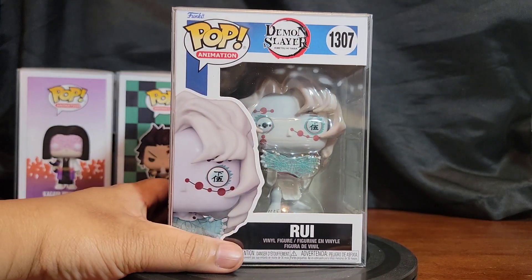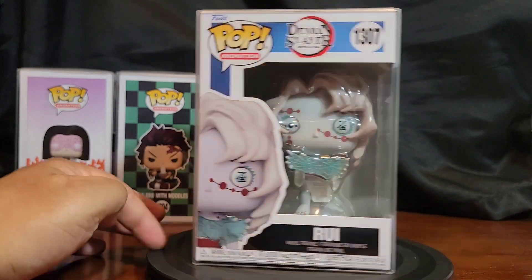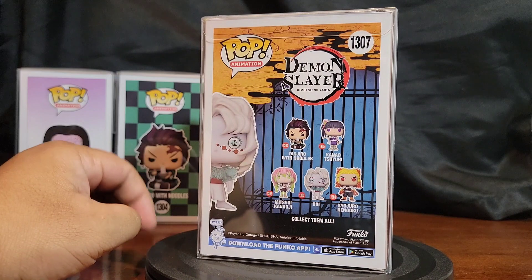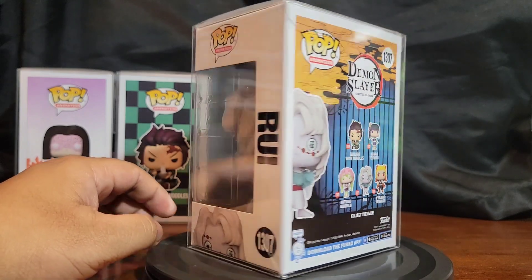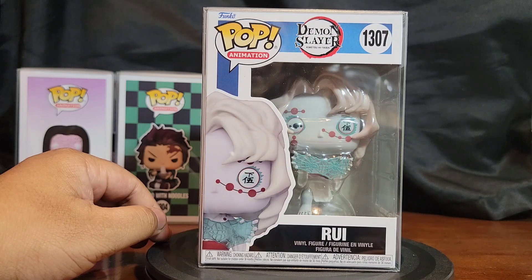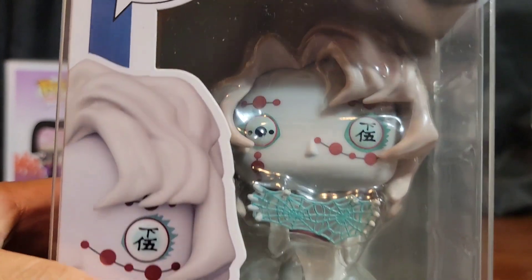Next up, Rui from Demon Slayer — the spider demon. This is from the newest set. I'm going to do an entire video on the latest Demon Slayer pops — I think I'll wait for a couple more to come in to do a Part 1 for this year's set. I love it — the eyes are so good, the paint on the mask is so good.